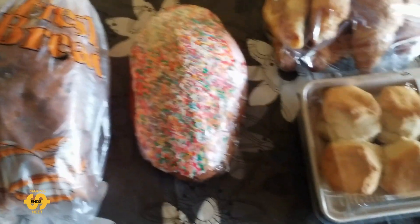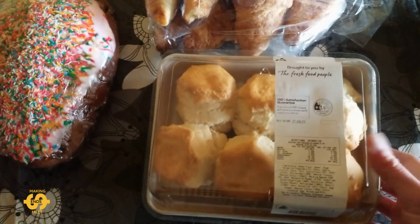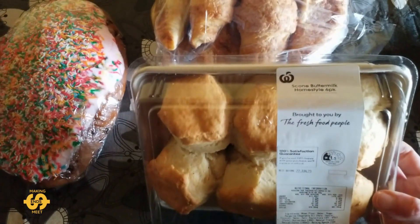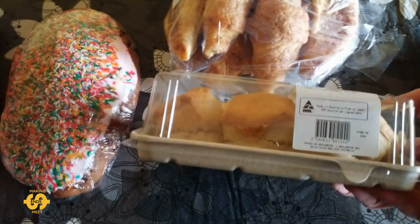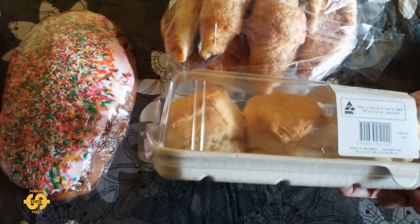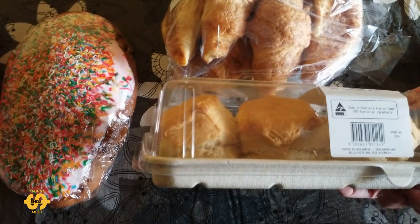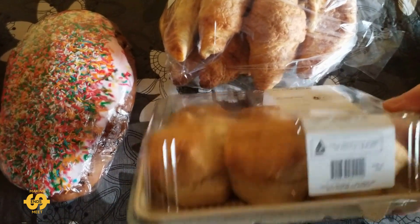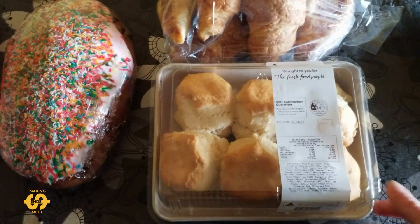A couple of different items this week too. I also got some scones — a box of scones, a six pack. These are home style buttermilk ones. They look pretty good. I think they'll taste even better if I warm them up briefly in the microwave and put some spread on them. How do you like to eat your scones? Do you like them with jam and cream, or maybe something else on top?